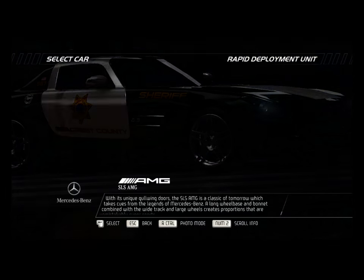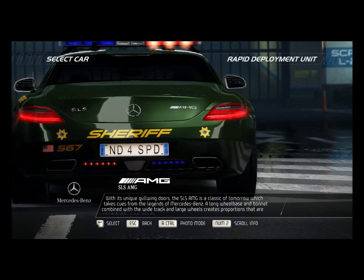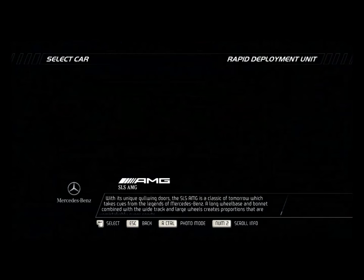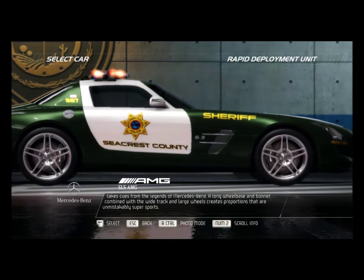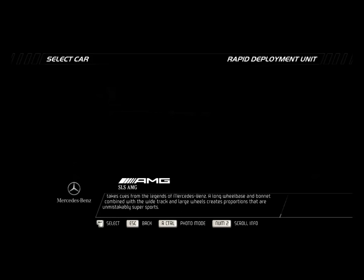With its unique gull-wing doors, the SLS AMG is a classic of tomorrow, which takes cues from the legends of Mercedes-Benz. A long wheelbase and bonnet combined with a wide track and large wheels creates proportions that are unmistakably supersports.